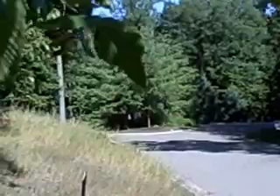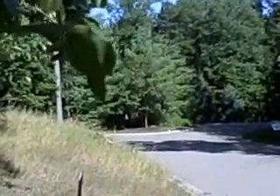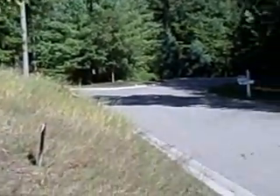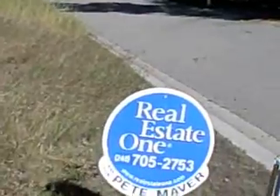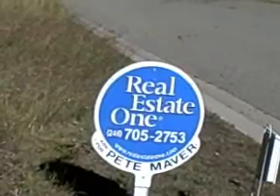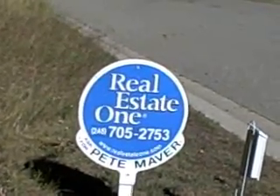This just gives lots of privacy here to build your dream home. There are million dollar homes in this subdivision, and it's just a really great place to live. Again, this is Pete Maver with Real Estate One — 248-705-2753. Thanks for taking the time to watch this video, and have a great day.